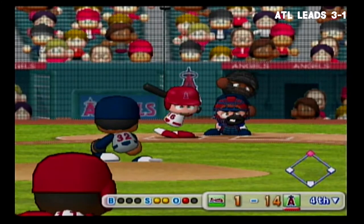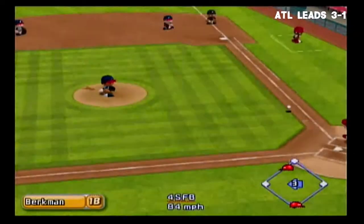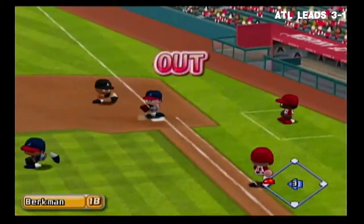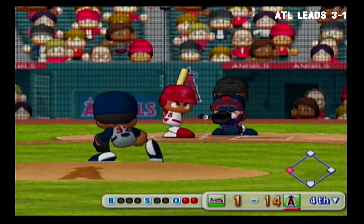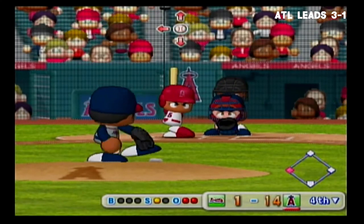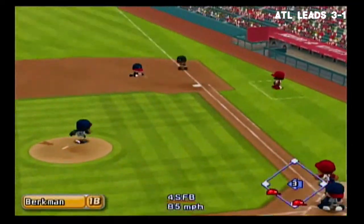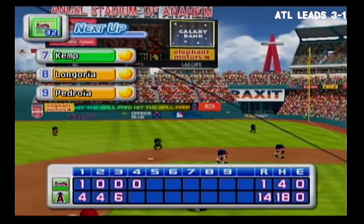Just gets the outside corner for a strike. Pulled inside. He steps on the bag and makes the play unassisted. Carlos Beltran — inside corner for a strike. He was really ahead on that one. He steps on the first base bag — out. There's the third out.